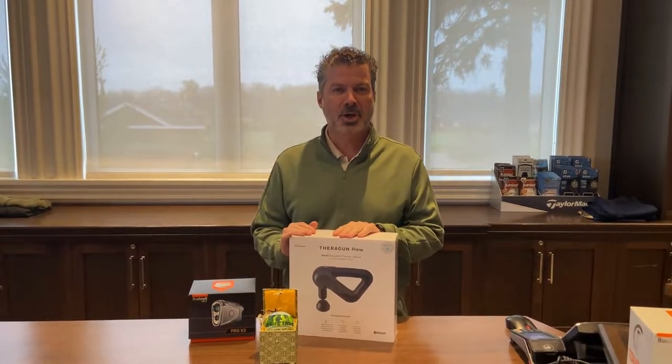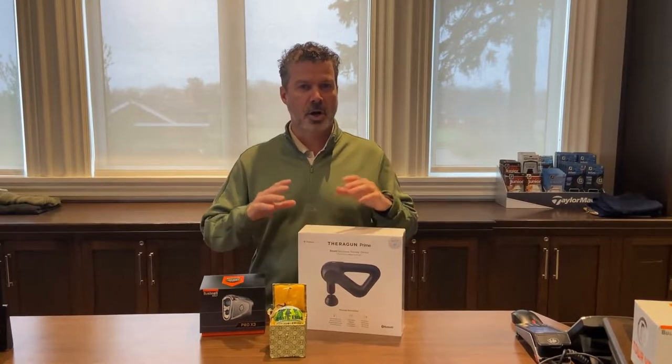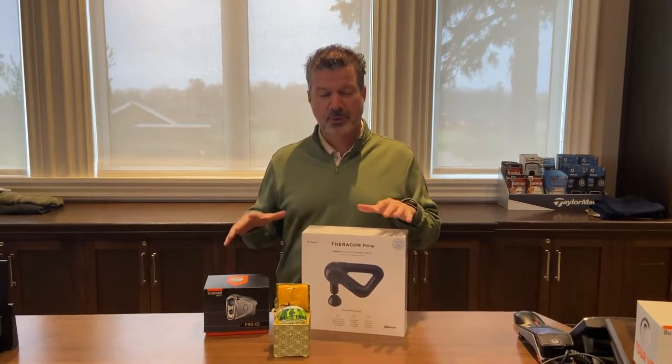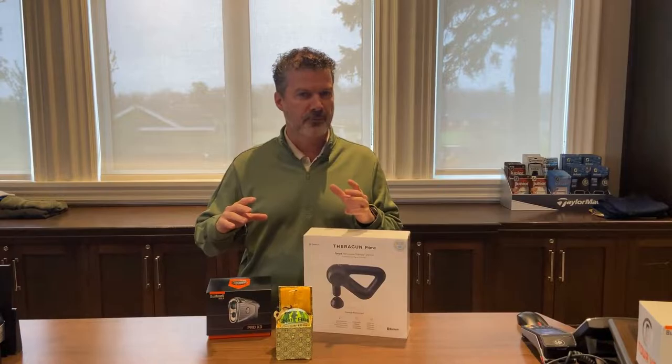Hello everybody and welcome back to the Pro Shop. We're doing a product of the week but we're going to do a little special feature on Christmas shopping, and as I watch the snow actually fall today for the first time, absolutely perfect timing. So I've got three gifts here all from three different price point ranges in case you're looking for that special gift for somebody.